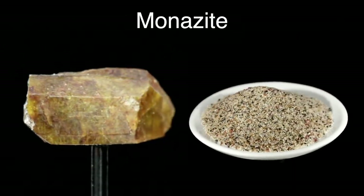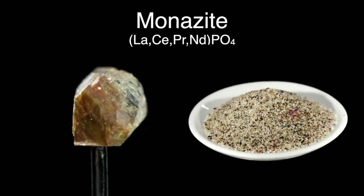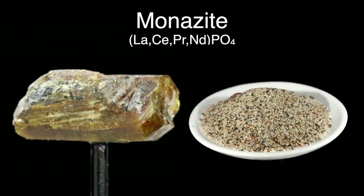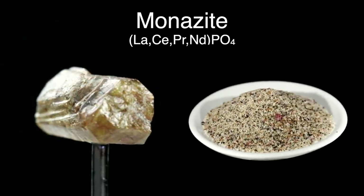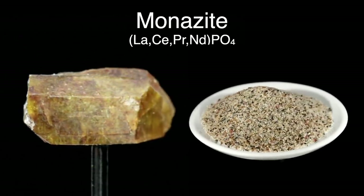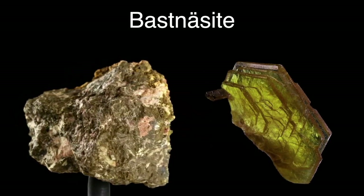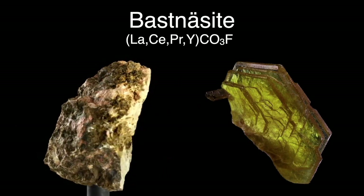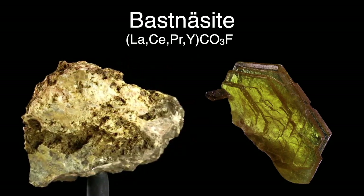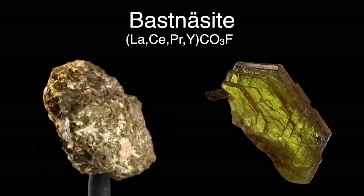One source of the earlier rare earth elements is the mineral monazite. Monazite is a phosphate with lanthanum, cerium, praseodymium, and neodymium as major substituting elements. It's usually found in the form of a sand with other constituents. India, Madagascar, and South Africa have large deposits of monazite sands. Another mineable source of many rare earths is the mineral bastnäsite, which is a carbonate fluoride with lanthanum, cerium, praseodymium, or yttrium as major substituting elements. Both monazite and bastnäsite are mined for europium and other rare earth elements.